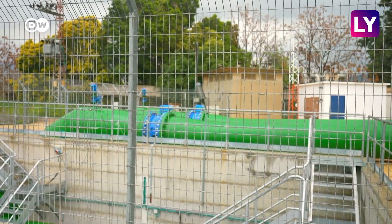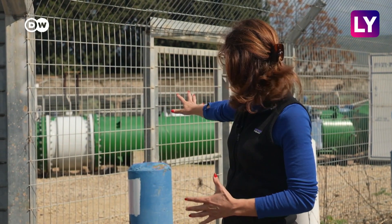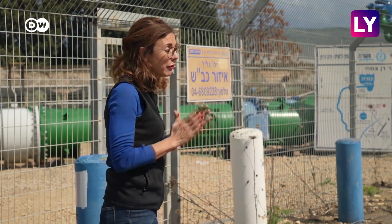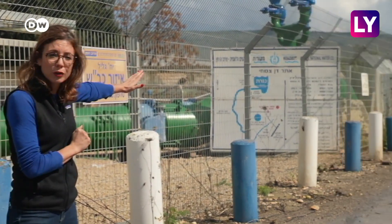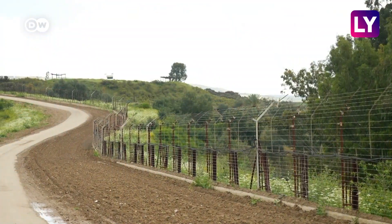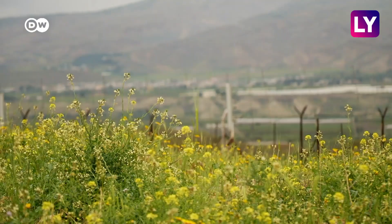Water from the Sea of Galilee is brought downstream here through these green pipes that you can see behind me. It's stored here in the last pumping station in Israel before it makes its way through those pipes over into Jordan. Last year Israel agreed to double the Jordan water deal again in return for energy.